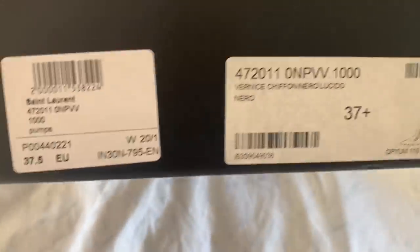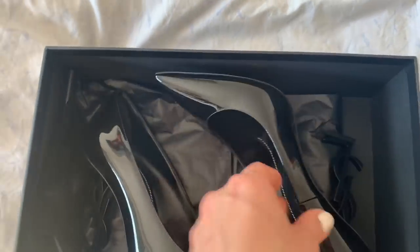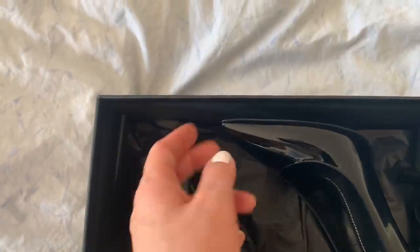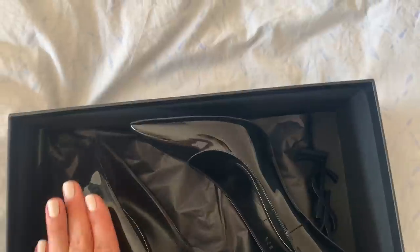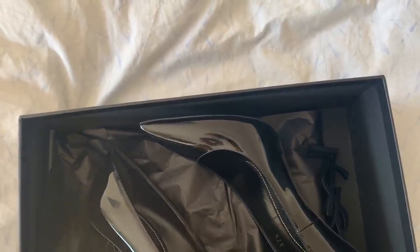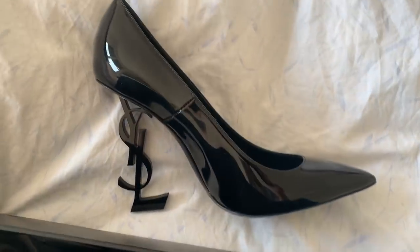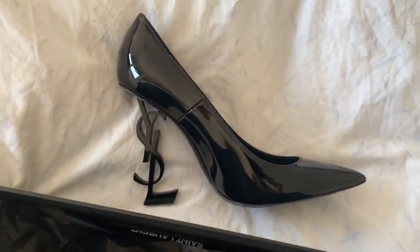I honestly prefer pointy pumps in patent leather because the patent leather holds the shoe a lot longer — you can wear them before they get ruined. Regular leather scuffs very easily. And I think they have this very Batman, bad-boss vibe that I really, really like.